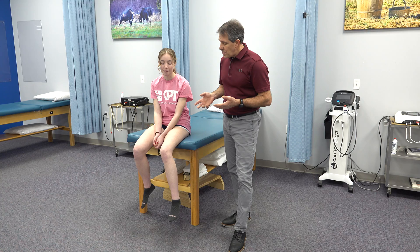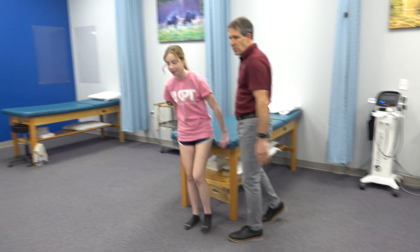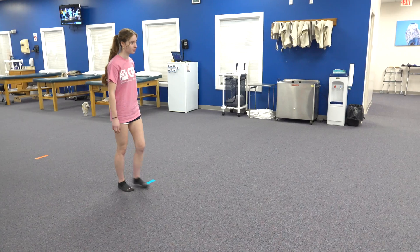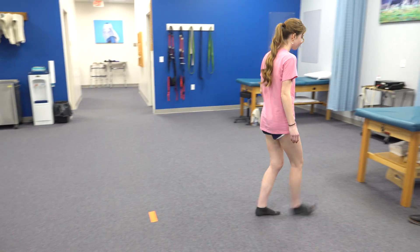The next thing we're going to notice is how she walks. I'm going to ask her to go ahead and walk down this way five or six steps — we'll have her turn around. Notice the left knee is kind of flexed; she has a hard time straightening it out.